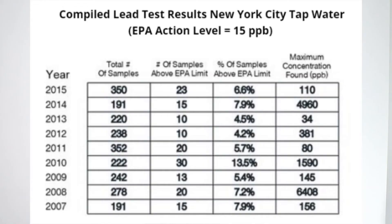Check out this table to see the data aggregated from city reports for New York City water samples from faucets. In all years, a meaningful percentage of the samples tested for lead were above the 15 parts per billion threshold set by the EPA.